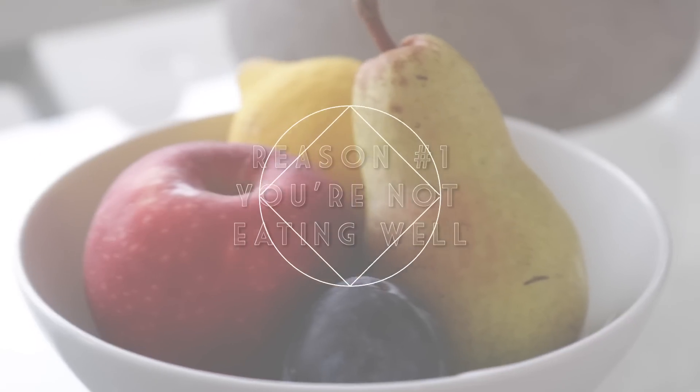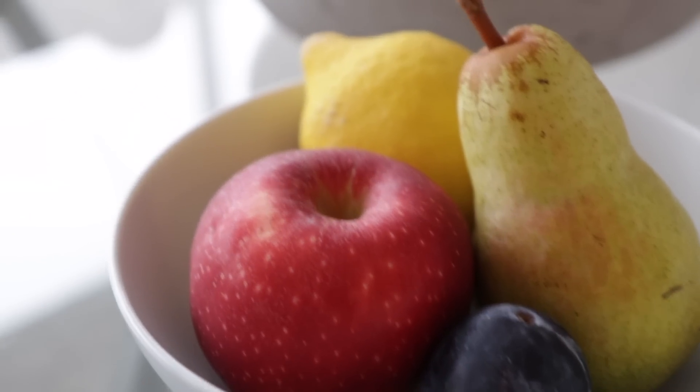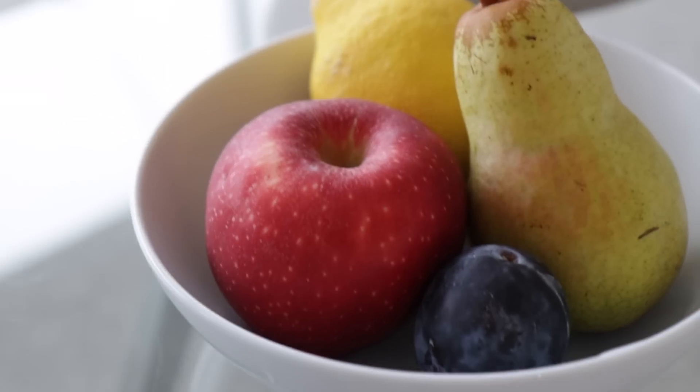Lastly, if you want clear skin, what goes inside is just as important as what goes on outside. Make sure you're drinking lots of clean water and eating your fruits and veggies — or what I like to refer to as eating the colors of the rainbow. You'll start to feel and look great inside and out.